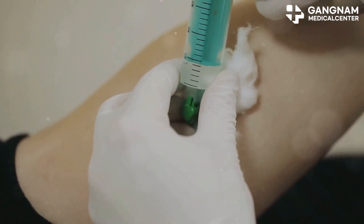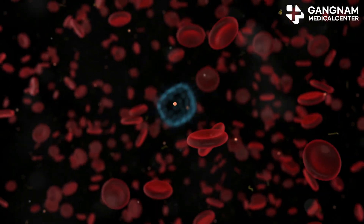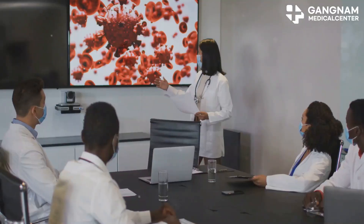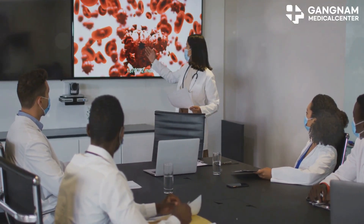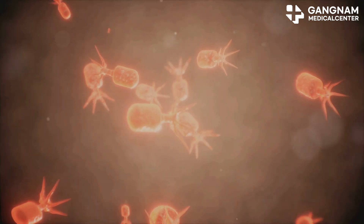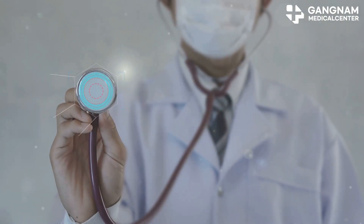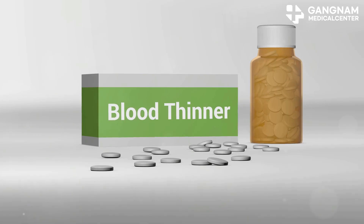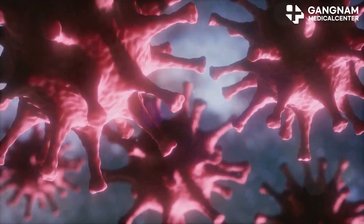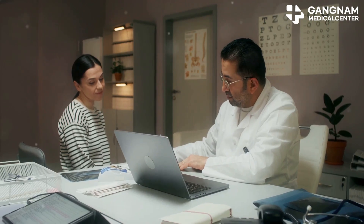Now let's talk about NK cell therapy. Natural killer cells are amazing at targeting virus-infected or cancer cells — they've been getting a lot of attention recently. But here's the kicker: if these NK cells go rogue, they can release a massive amount of cytokines, especially interferon gamma and TNF-alpha. This supercharges your immune response, but it can also attack your normal cells, setting off a cytokine storm.